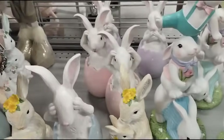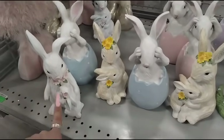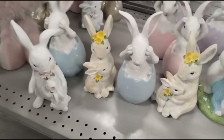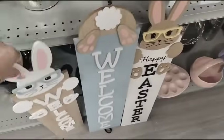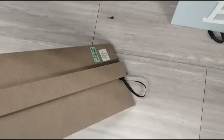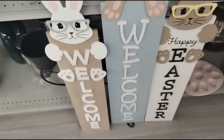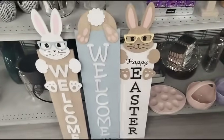They also have this bunny right here — same look, just different. This one's a brown and white bunny, and that's a white and pink bunny. They also have these signs that you can hang or set out. These are only $9.99 — aren't those adorable? Welcome, Happy Easter, Bunny Butts Up!